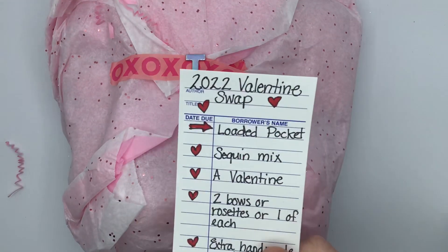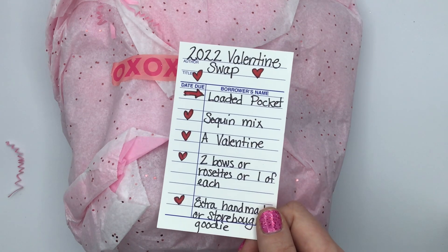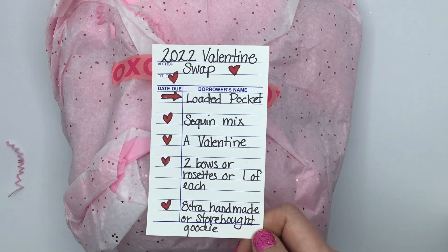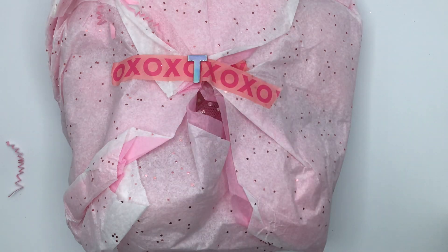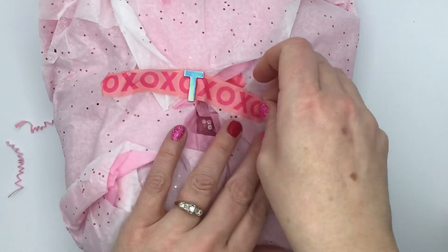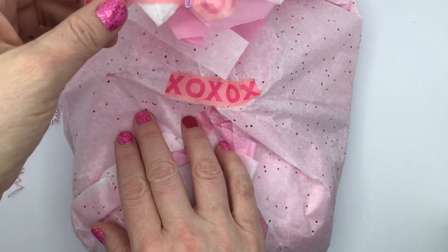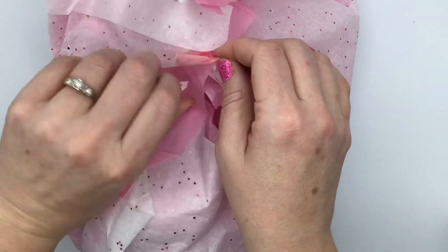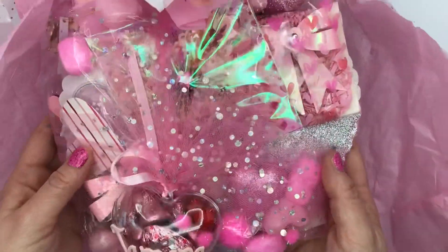This is the 2022 Valentine swap. We're looking for a loaded pocket, a sequin mix, a Valentine, two bows or two rosettes or one of each, and an extra handmade or store-bought goodie. That was the list of things I was asking people to send in, and it has been so much fun to watch everything come rolling in and see the diversity. It's like being in college with an open-ended assignment, except this is really fun. Oh look at this gorgeous pink pocket — holy cow, that is beautiful!